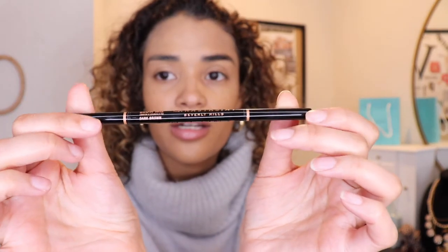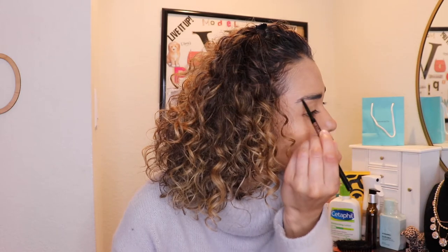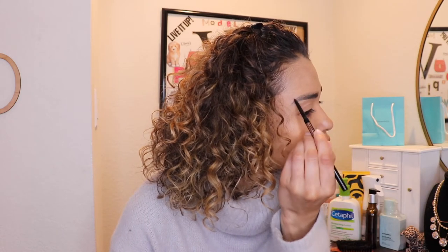Let's do my eyebrows. I use the Anastasia Brow Wiz in Dark Brown — I've been using her products for a while now, she's definitely my favorite. I also use the Benefit Brow Wiz, which also just fills in your eyebrow. I used to get my eyebrows done so much before COVID and quarantine, and I actually like my shape now that I don't get them done as much.